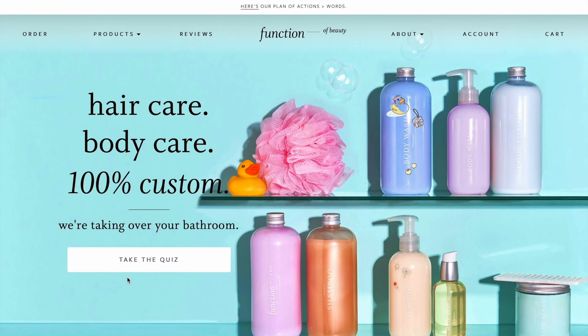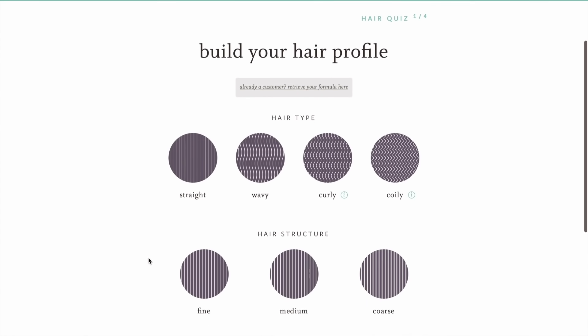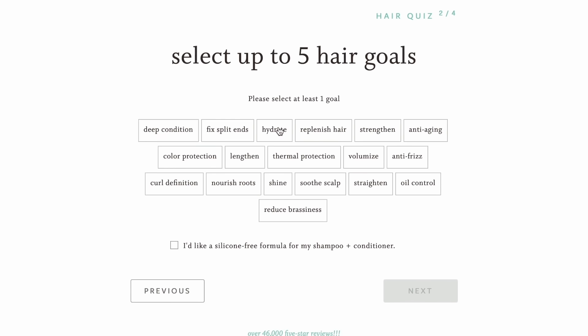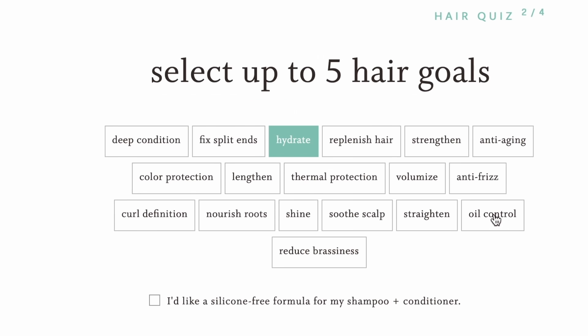Hey, what's up everyone! Today I want to tell you about this brand that I love — they're called Function of Beauty. Function of Beauty is a really great online customizable shampoo and conditioning service where you just take a brief two-minute survey online and fill out what your hair needs are.